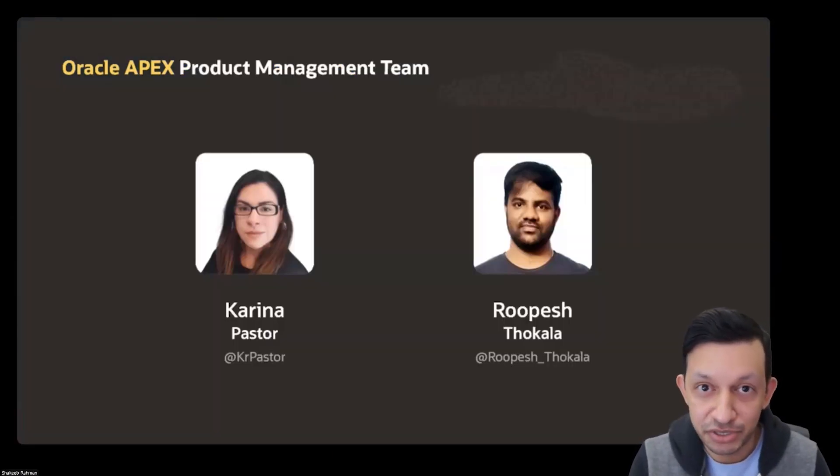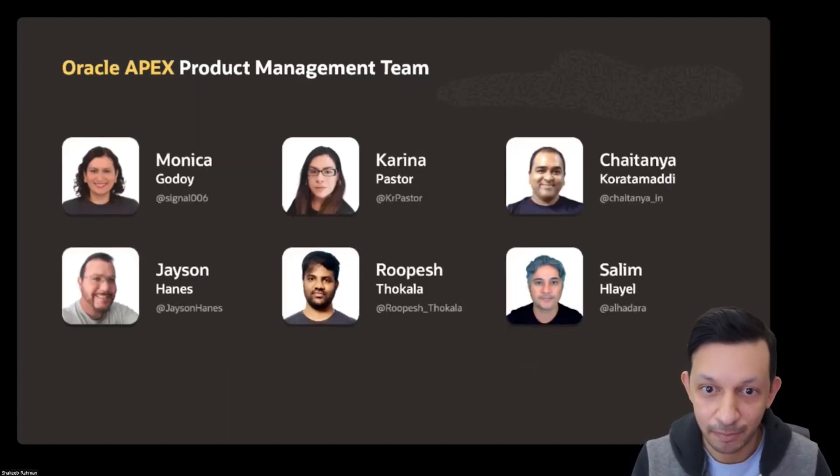I want to take a moment to introduce some of the newest members of the Oracle APEX product development team. First we have Karina Pastor, joining us from Brazil, São Paulo. And also we have Rupesh, who's joining us in India. This really adds to our product management team — these are the go-to people on the APEX team that you can reach out to if you have questions about APEX, if you're looking for content or collateral support. You can also see their Twitter handles below their names.